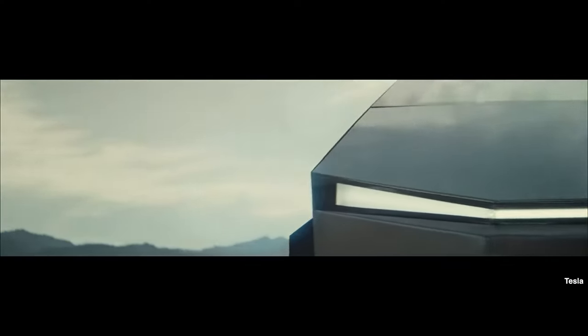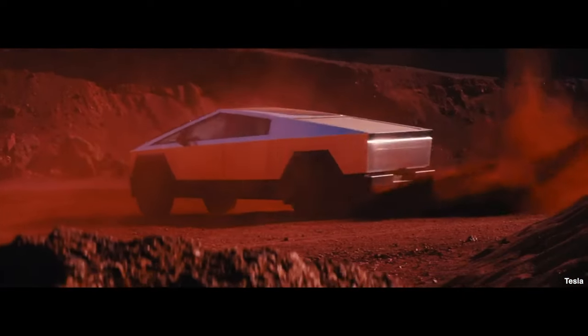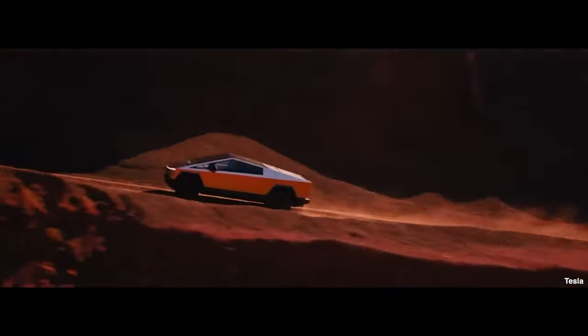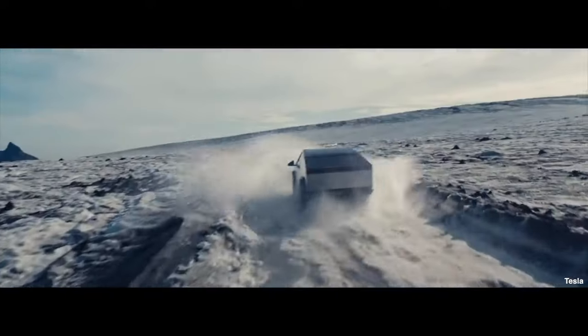The rear-wheel drive model is the slowest of the three, doing 0 to 60 in 6.5 seconds, with a top speed of 112 mph and a range of 250 miles — with no battery extender option. The range extender is roughly the size of a toolbox, fits in the cargo bay, and adds considerable weight, creating inefficiency. It's also not easy to put in and take out, so it's believed you essentially option it at purchase.